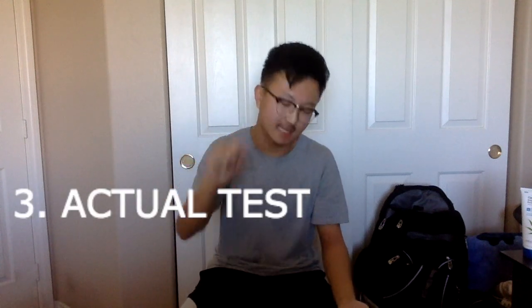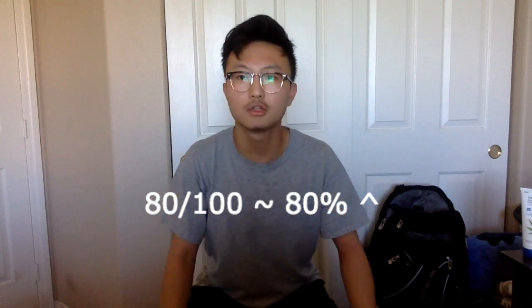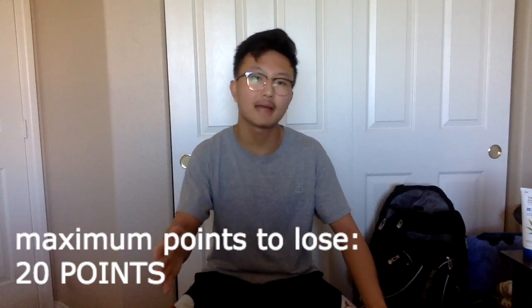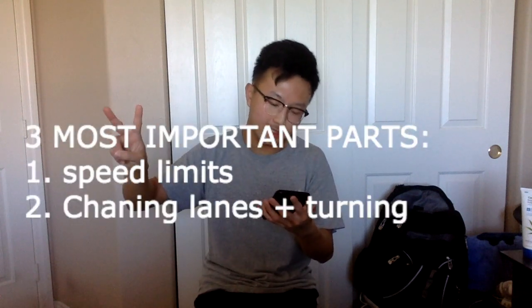Now for what you've all been waiting for — the actual driver's test. In my state, Nevada, you need at least 80% accuracy to pass. You start with 100 points and the driver instructor sits in the passenger seat marking off points. The maximum you can lose is 20 points — lose more than that and you automatically fail. The three most important components in my opinion are: speed limits, changing and merging lanes plus turning, and yielding and stopping.